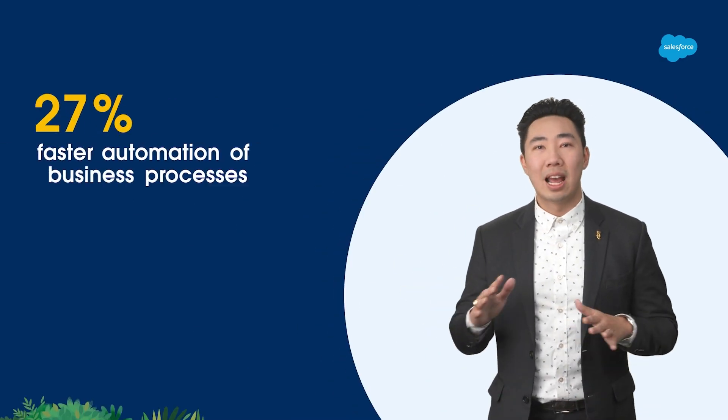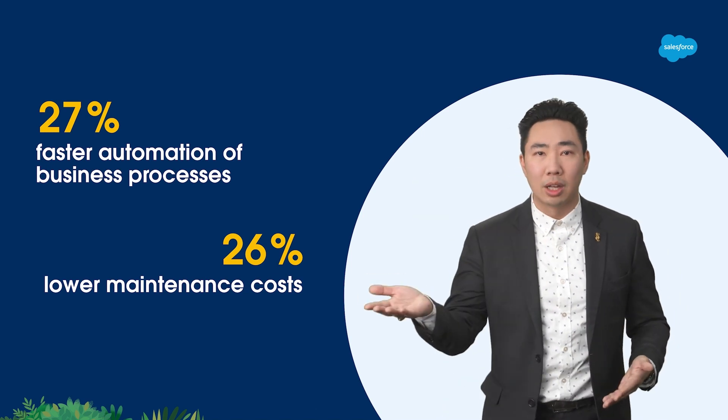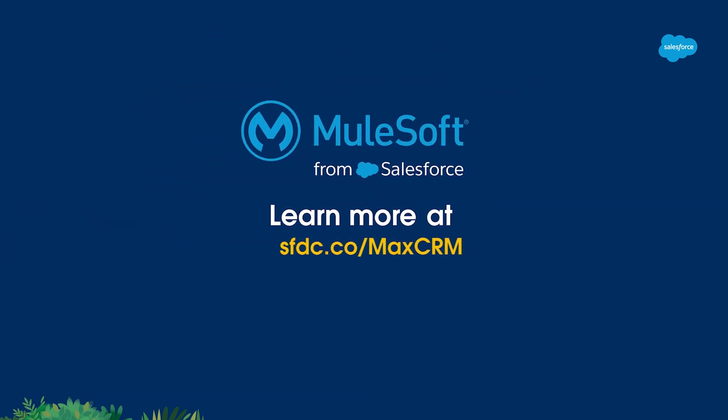Customers in every single industry are realizing the value of CRM plus MuleSoft. Make 40 systems feel like one. Take your CRM to the next level with MuleSoft.